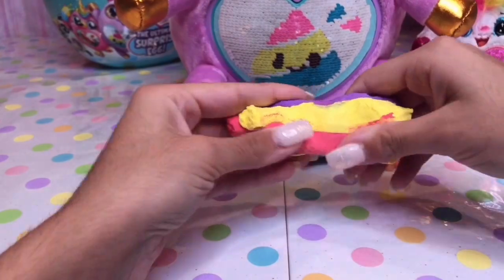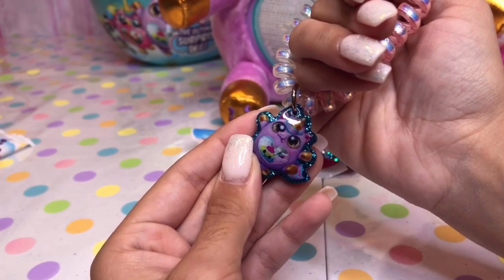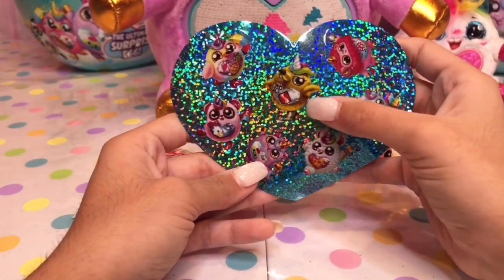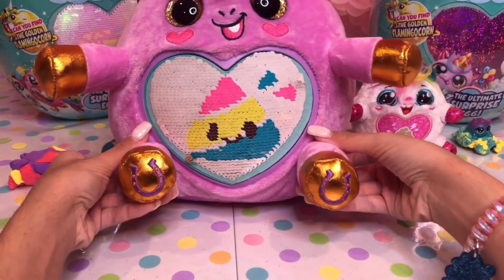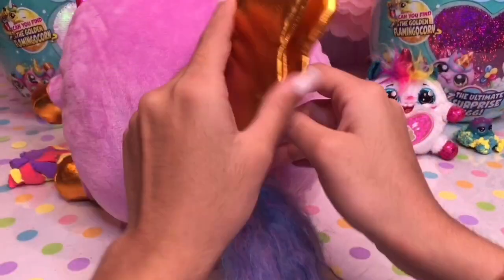They're so soft and stretchy. And our third surprise is this adorable bracelet of our Rainbocorn. Let's put it on. The fourth surprise is these sparkly stickers. And look, there's the rare golden flamingo. And did I mention, she has little horseshoes on her hooves? Isn't she just adorable?